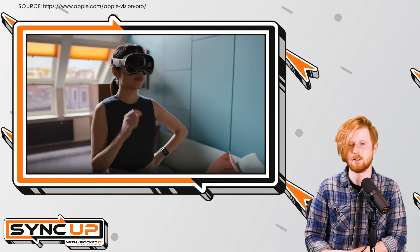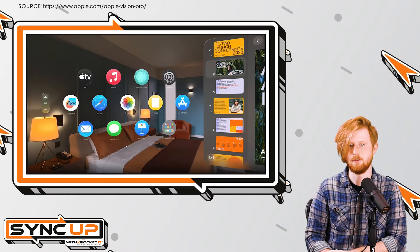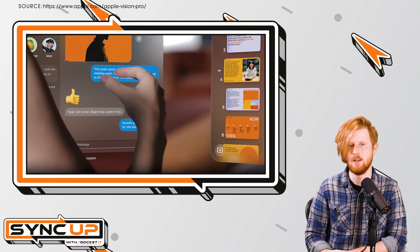That said, one Microsoft app that is expecting quite a few new and interesting features on Apple's Vision Pro headset is Microsoft Teams.